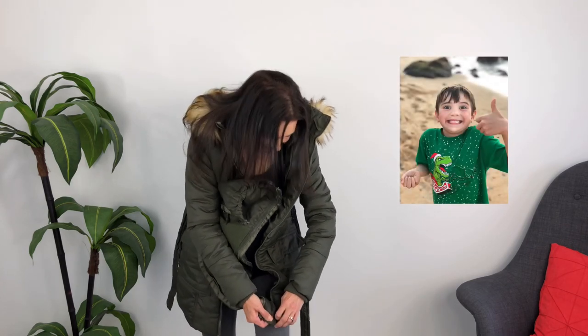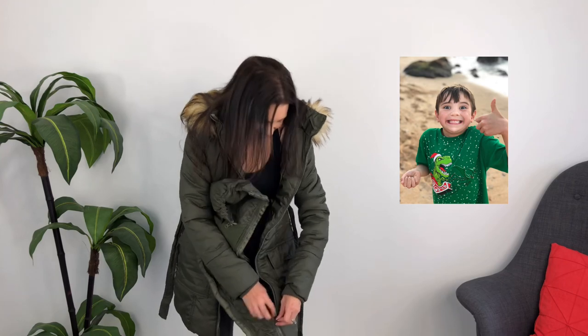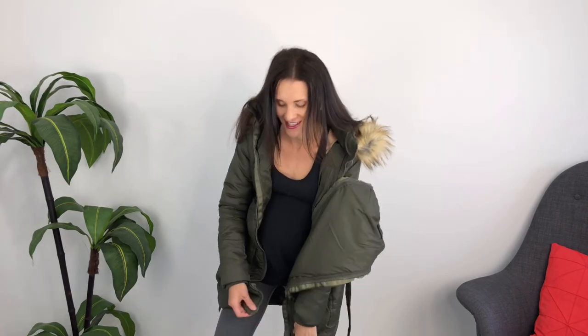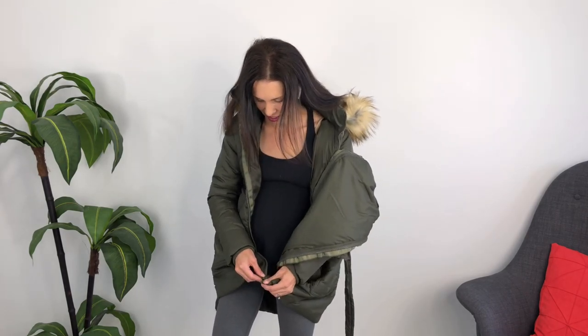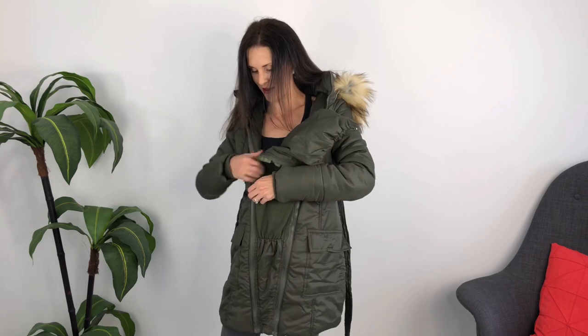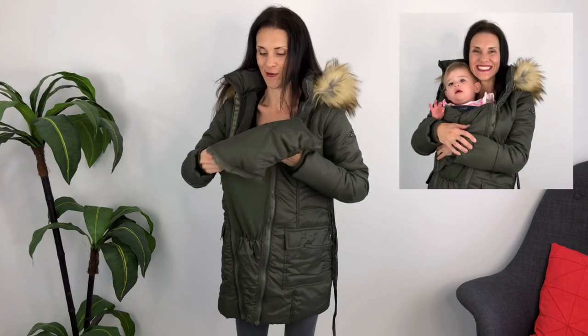My son was watching me switch the panels and he called it my 'transformer jacket' — I think also because it's green, but he thought it could transform into different things, which I thought was pretty cool. Have you ever worn something because your kid liked it? I obviously love the jacket and think it's super stylish, but I like that he likes it too. For the babywearing portion, you zip it up like this and with your carrier on there's lots of room to tuck your baby in so they don't get cold in the winter.